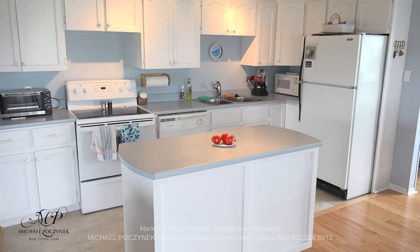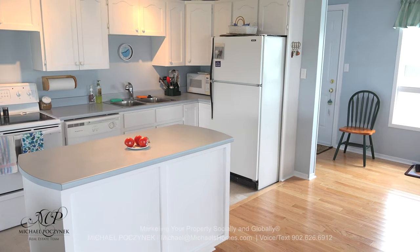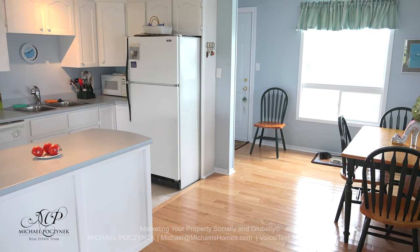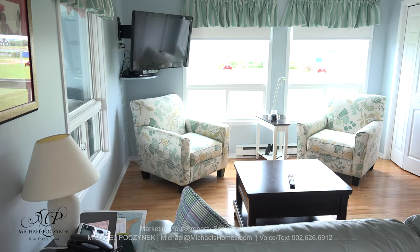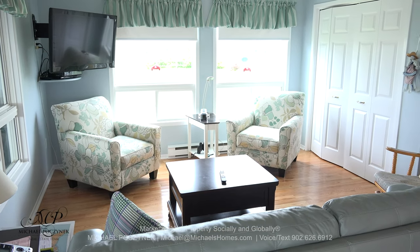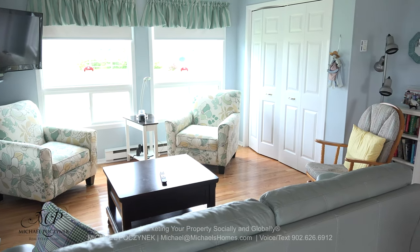Stepping into your new cottage, we have a large open concept kitchen complete with a dishwasher, an island, and a large dining area — all perfect for entertaining friends, family, and neighbors. Flipping the camera around 180 degrees, we have a large living area with a view of a bay or inlet and, in the distance, white sand dunes.